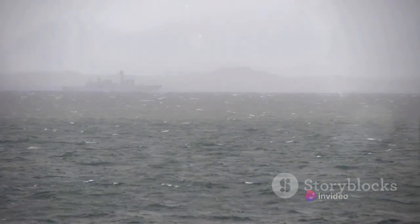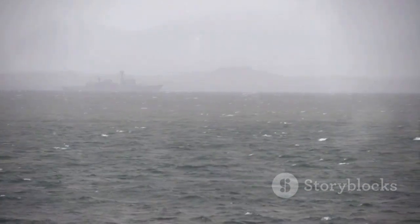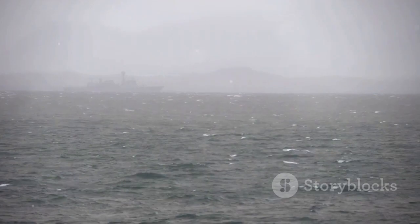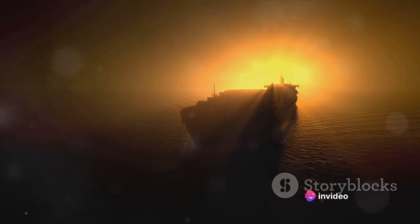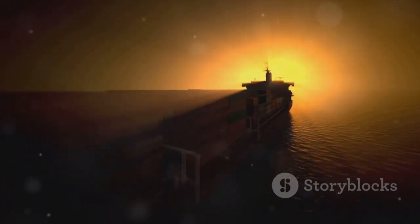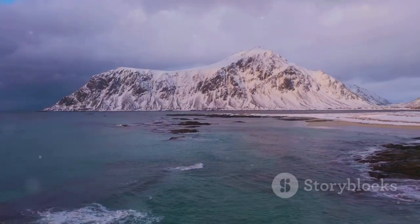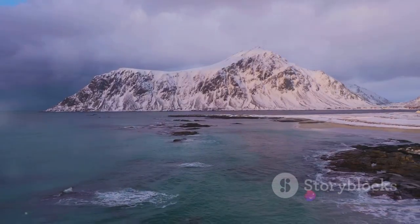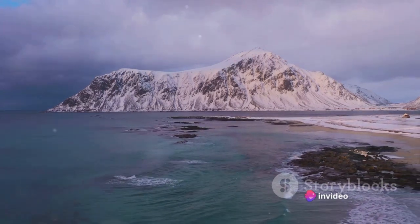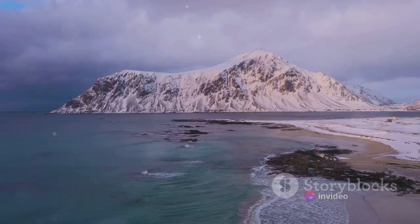Beyond its environmental significance, the Denmark Strait holds a place in the annals of history. During World War II, it was the stage for the Battle of the Denmark Strait, a naval confrontation between Britain and Germany. The event, marked by the sinking of the British battlecruiser HMS Hood, underscored the strait's strategic importance. From its geographical location to its depth, from its role in oceanic circulation to its historical significance, the Denmark Strait is a living testament to the interconnectedness of our world.